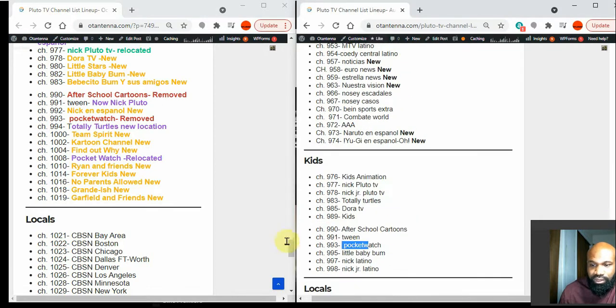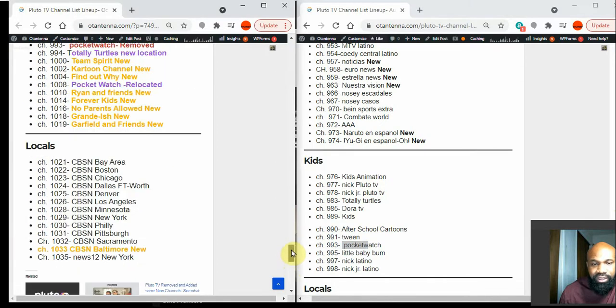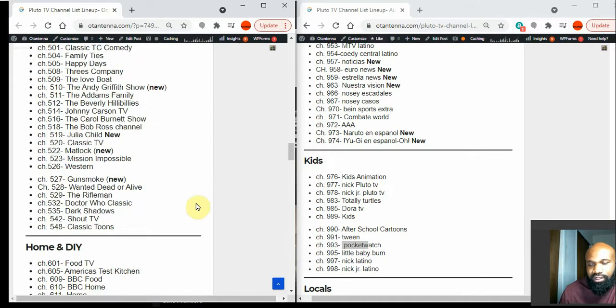In the Locals section, the only change is the addition of channel 1033, which is CBS in Baltimore.